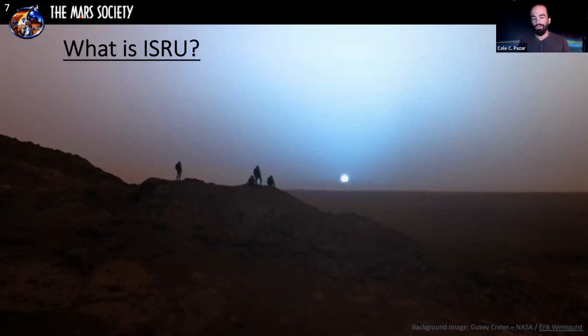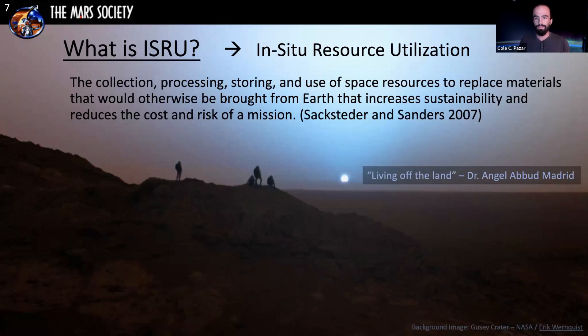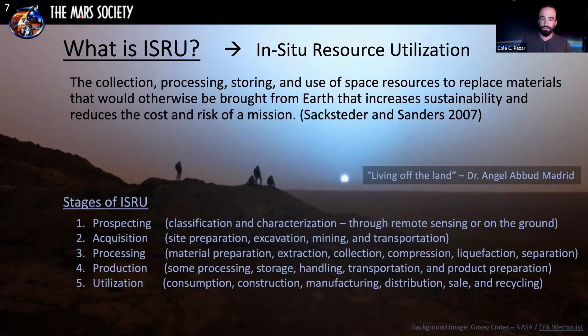What is ISRU? It's an abbreviation for in-situ resource utilization — sometimes called in-space resource utilization. It means living off the land, using resources that are there to enable a sustainable presence. The definition is: collection, processing, storing, and use of space resources to replace materials that would otherwise be brought from Earth. This increases sustainability, allows you to live without materials from Earth, and drastically reduces cost and overall mission risk. Stages of ISRU include prospecting, acquisition, processing, production, and utilization.